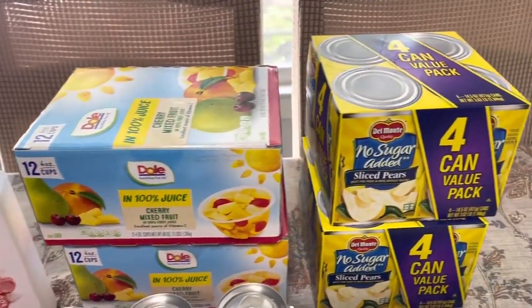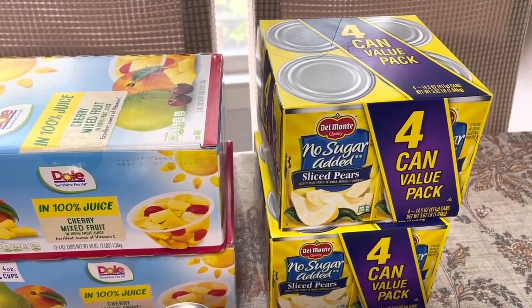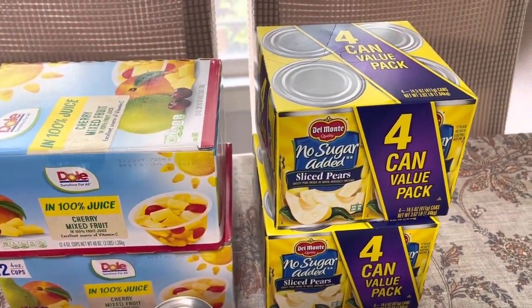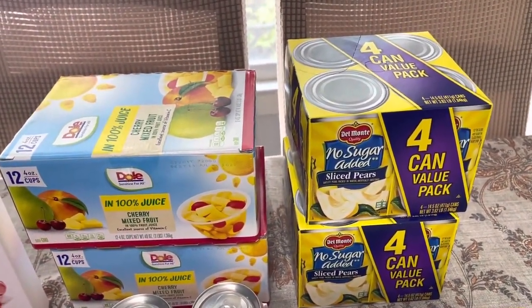I got two boxes of four cans of the no sugar added diced fruit. I paid $3.99 for each pack, which makes them a dollar a can, which is a good deal for canned fruit these days — that's even cheaper than Aldi's generic brand.